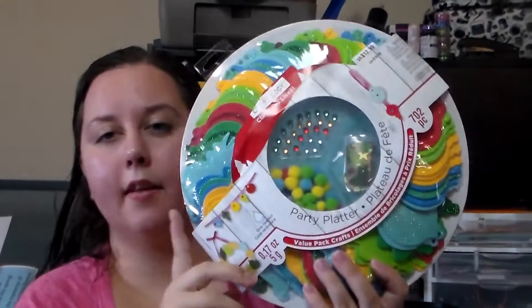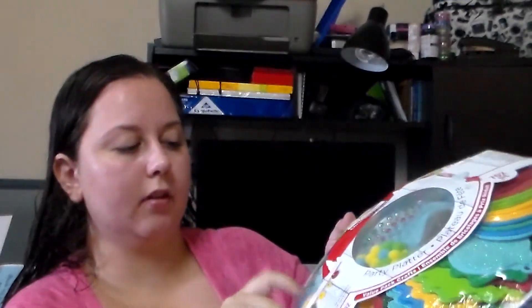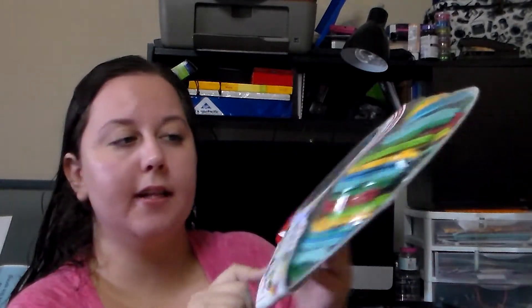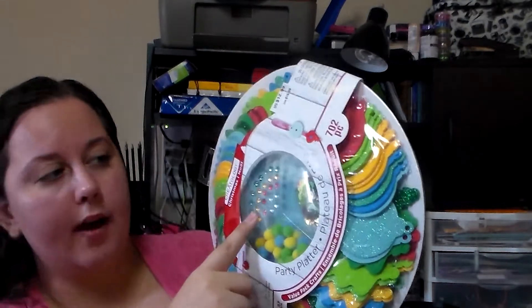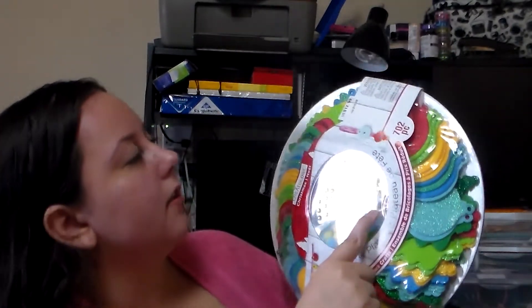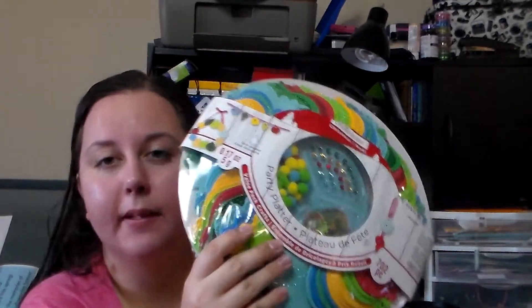Then I got this party platter — it's like little different foam ornaments, all in shapes of ornaments, and you get some little puffy balls and some rhinestones and some confetti type things. I got these because firstly they were 60% off, and my husband's parents requested that all the kids make an ornament for their tree this year, so we're going to use these to make their ornaments.